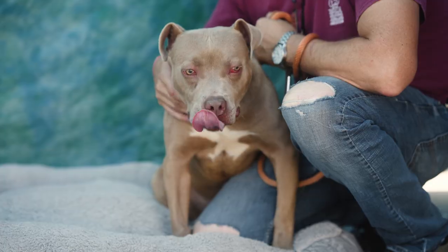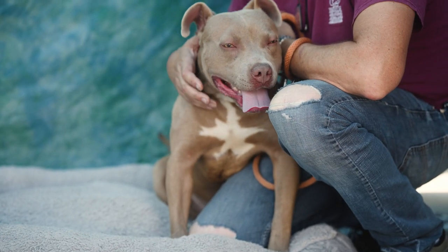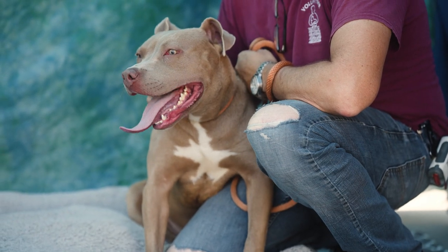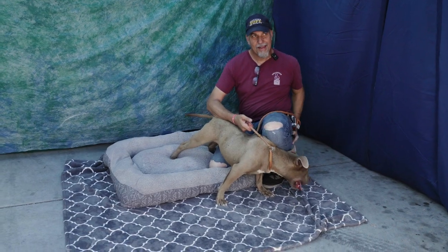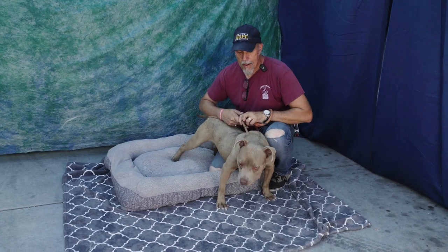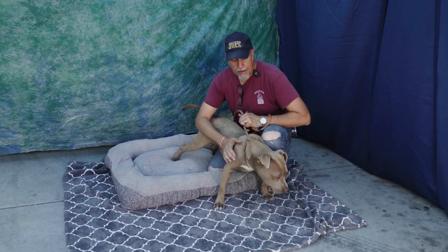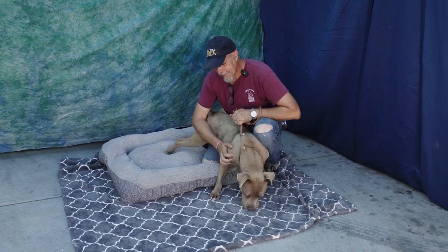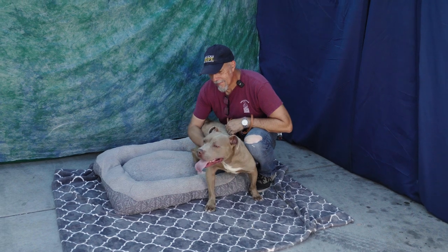Here we have Georgie, Animal ID A5565522, and obviously this is a pit bull. He's a young guy, about nine months old at this point, and he's a neutered male. He was a stray, and he is absolutely gorgeous — tons of energy, really photogenic — and he's here with his handler to give us a little more information on him.